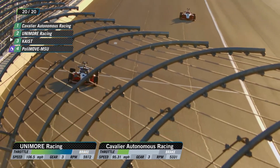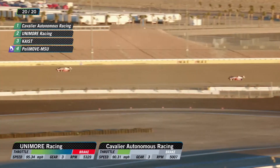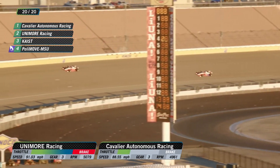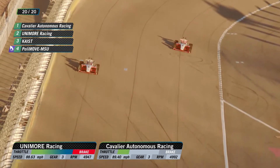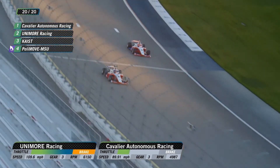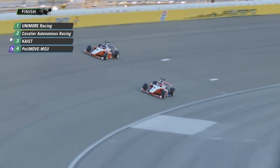Just got word — Cavalier is out of push-to-pass. But where is Unimore? Do they still have some? Yes! Unimore up at 100 miles an hour. Look at how high Cavalier got there. Unimore pushing, finding a little bit of pace, running a little bit quicker. But if Unimore's got anything, they need it now. Here they come! Unimore coming to the line — they are going to win it! Unbelievable! They read their push-to-pass, used it to perfection.